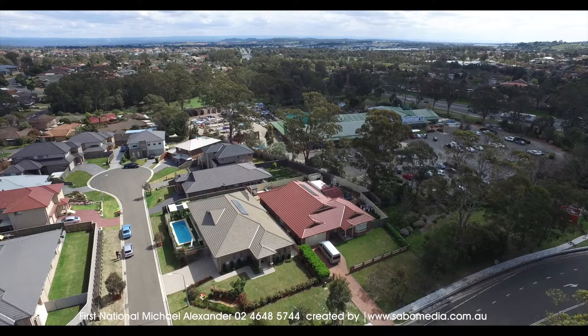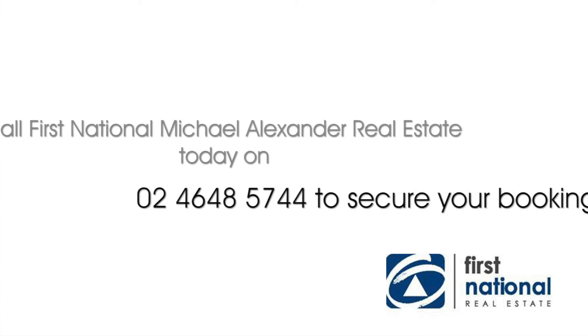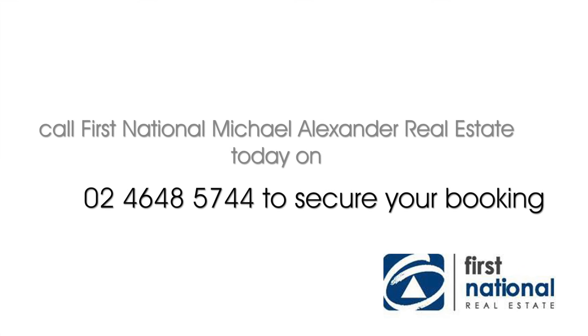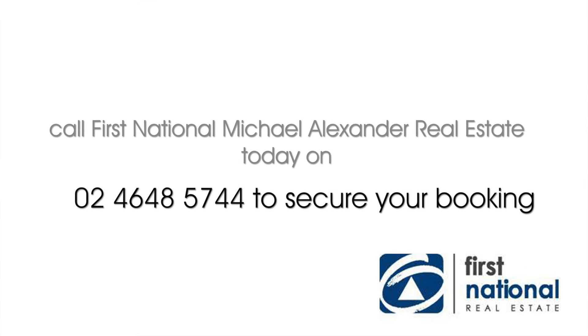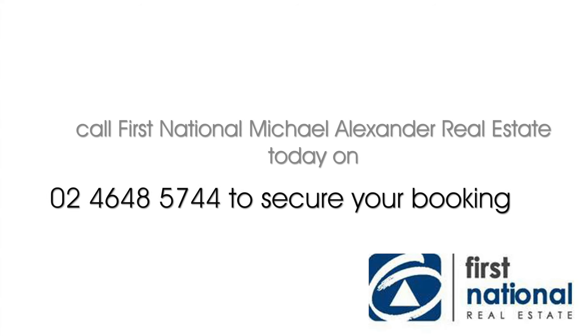All this looking out onto the beautiful Mount Anand Botanical Gardens. For more information contact Michael Alexander at First National Real Estate. Call 4648 5744 or visit alexanderrealestate.com.au. Thank you.